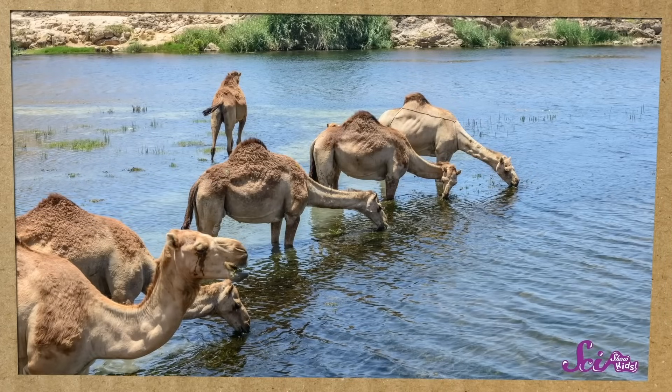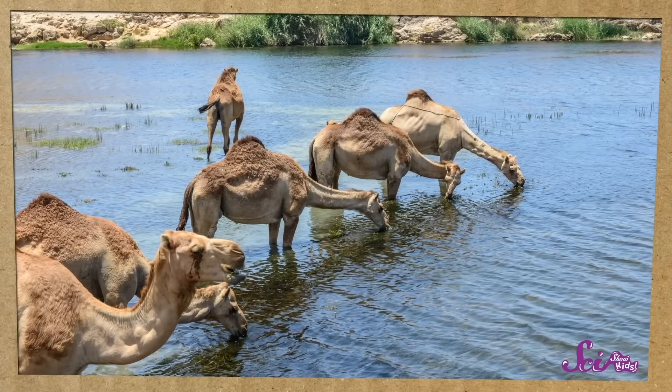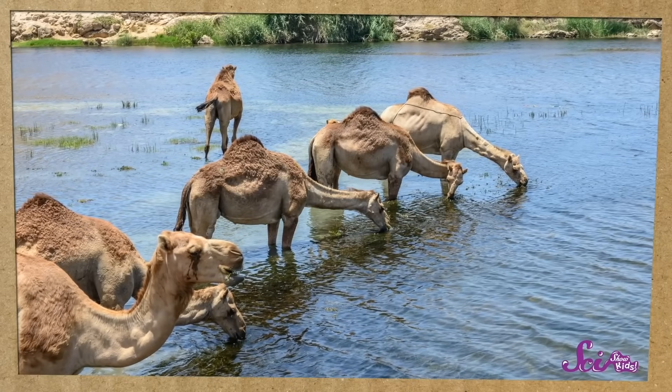If a camel comes to, say, a lake in the desert, they'll drink and drink and drink, because it might be a very long time until they find another lake. And they can drink it pretty fast, too — it usually takes camels less than 15 minutes to drink all that water. Camels also hold onto water differently than we do. They don't sweat very much, so they don't lose much water that way. Although they do still lose more water when it's hot out, which is why they need to drink more water in the summer.